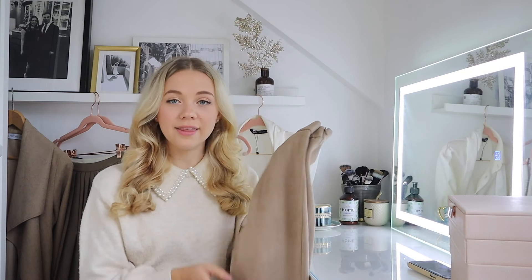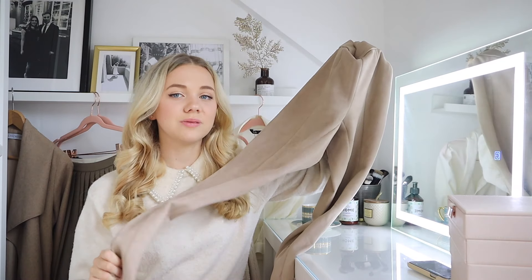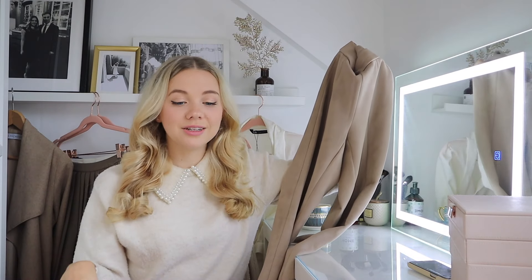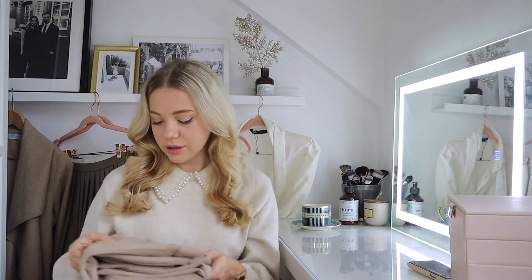The last leggings option is a pair of suede leggings, also from Zara — they've brought this one back this year too. I showed these last year and I reach for them a lot. They look good with any of the tops I showed you — pop a jacket on top, a pair of boots, and you have an instant outfit. I find these more comfortable than leather leggings, so if you haven't found leather leggings that suit you, try suede instead.